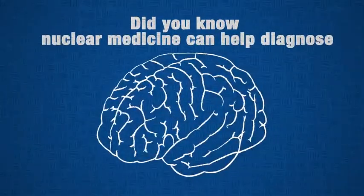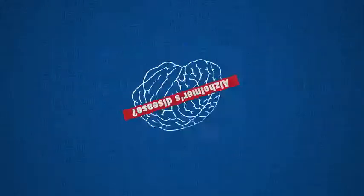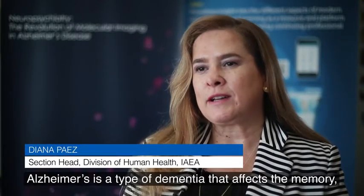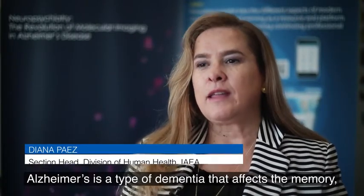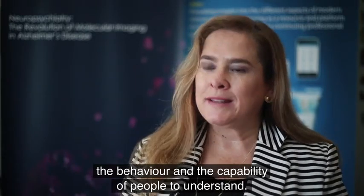Did you know nuclear medicine can help diagnose Alzheimer's disease? Alzheimer's is a type of dementia that will affect the memory, the behavior, and the capability of people to understand.